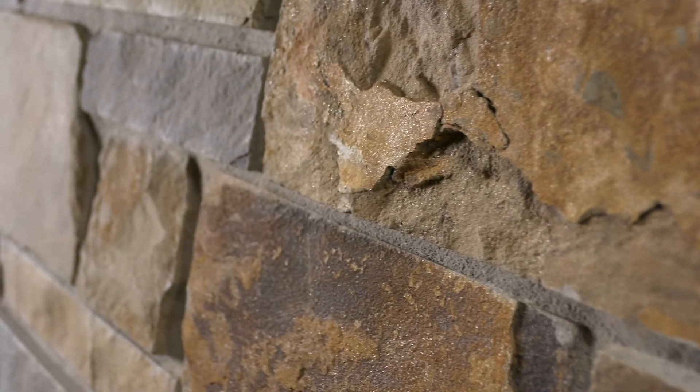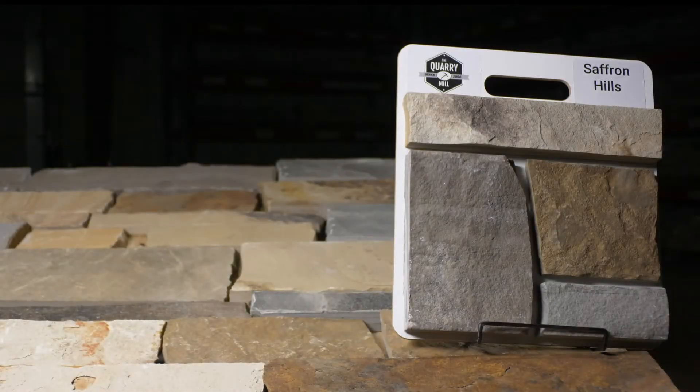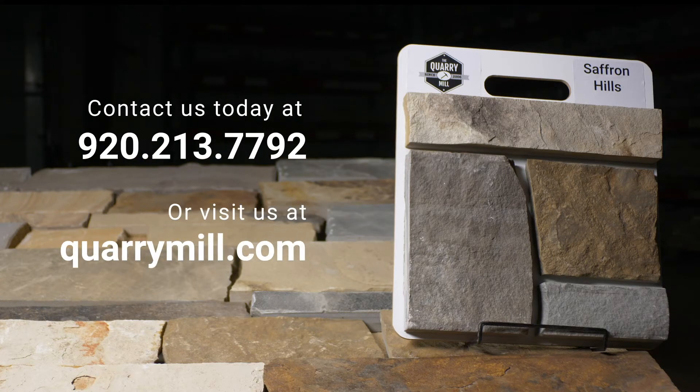Sandstone can have the connotation of being a softer or less durable stone. Although Saffron Hills is a natural sandstone, it is exceptionally durable. We offer professionally made sample boards of all of our premium natural stone veneers. We look forward to hearing from you. Contact us today.